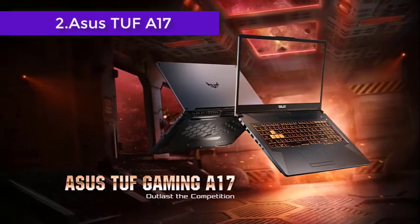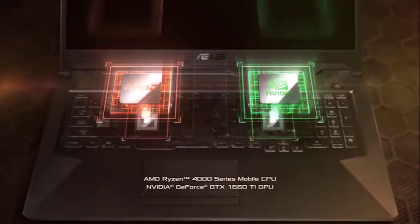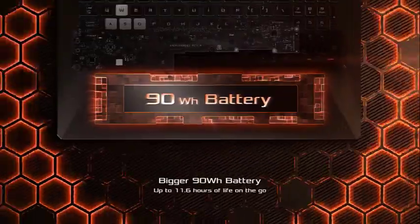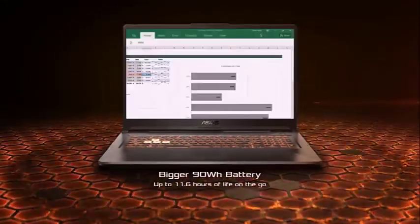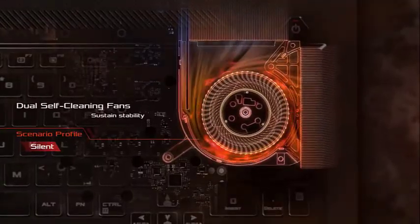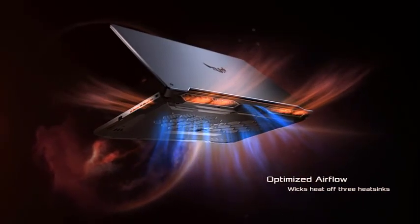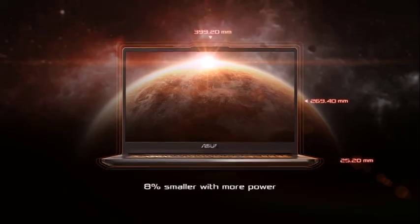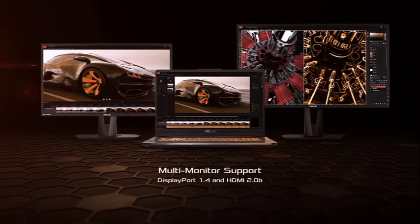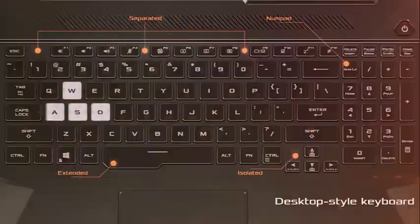The ASUS TUF A17 is another great addition to the ASUS TUF lineup. It is equipped with an AMD Ryzen 7 4800H processor that provides incredible speed and accuracy, much better than previous versions. If you have been looking for a larger screen, this laptop has an amazing 17.3-inch Full HD panel with 72% NTSC for exclusive picture quality. With 16GB DDR4 RAM, you can achieve great system speed, and you can expand it up to 32GB for better performance. The 1TB SSD storage is sufficient to meet all your needs.